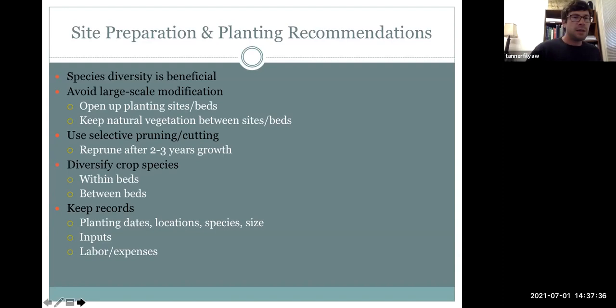It's always important to keep records — records of your planting dates, locations of your planting, what species you planted, how much area was planted, any inputs you used in regards to soil fertilizers or mulches, how much time you put into labor, how much expenses are associated with your labor, and whether you hired labor. All these things can be very helpful and informative down the line when it's time to evaluate how successful or profitable your forest farming venture has been.